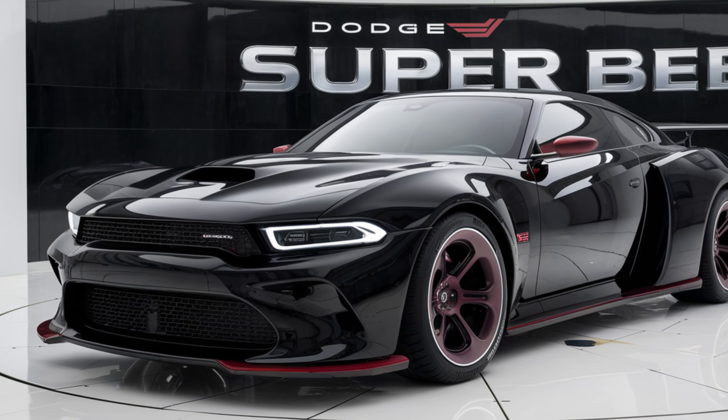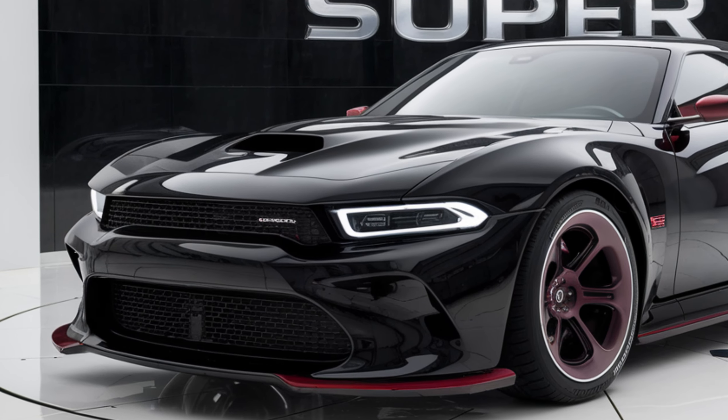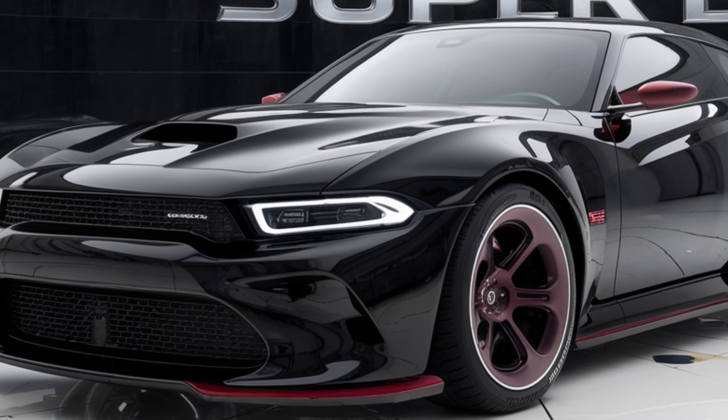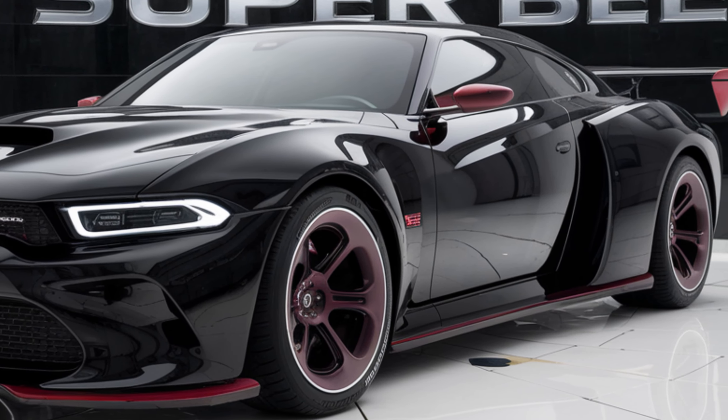Hey everyone, welcome back to the channel. Today we've got something special for you — a deep dive into the 2025 Dodge Super Bee. This car brings a blend of classic muscle car vibes with modern tech, so let's get right into it.